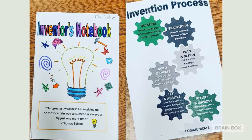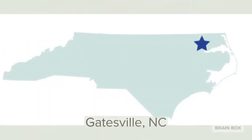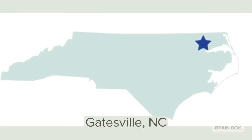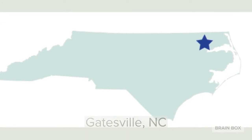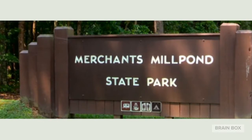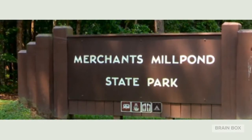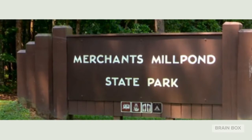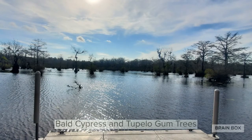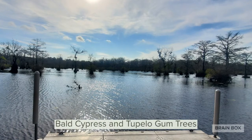For the creation inspiration for this nature excursion, we're going down to Gatesville, North Carolina to visit one of the state's beautiful parks. Welcome to Merchants Mill Pond State Park — this is a beautiful park full of walking trails and wildlife. The first thing you see when you get down to the boat dock is this beautiful view of the mill pond.